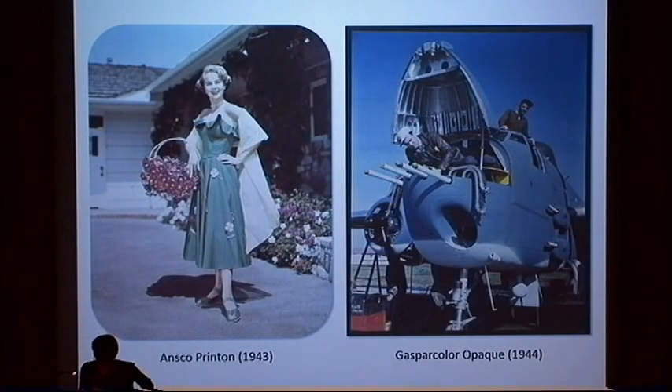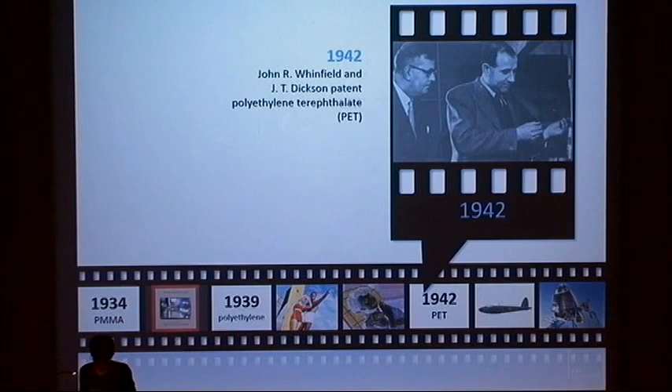Gaspar Color Opaque soon followed, and it was the first commercially available silver dye bleach printing material. It featured a white pigmented acetate base that was actually manufactured by Ansco. Like all other color materials at the time, its use remained restricted to the armed forces until the end of the war. The advent of World War II in 1939 brought plastics into great demand, largely as substitutes for materials in short supply, such as natural rubber.